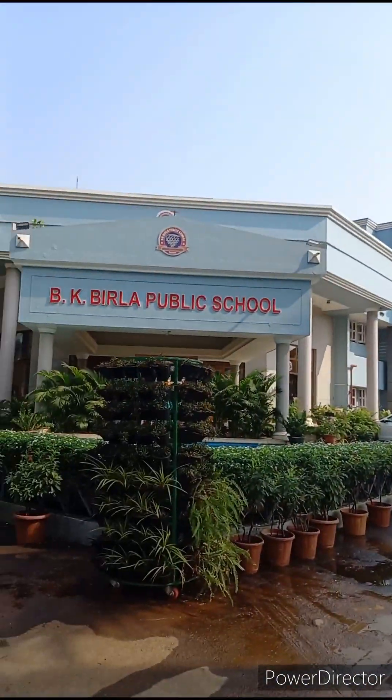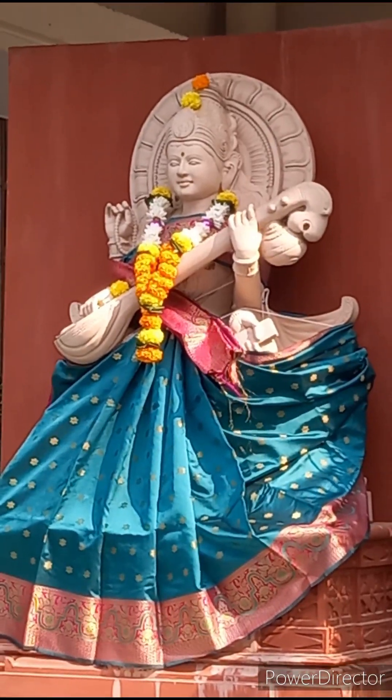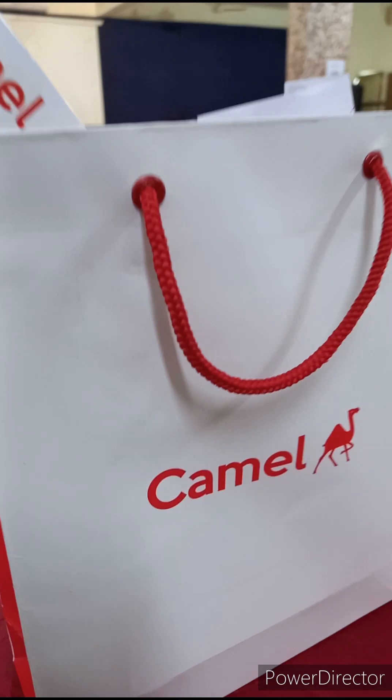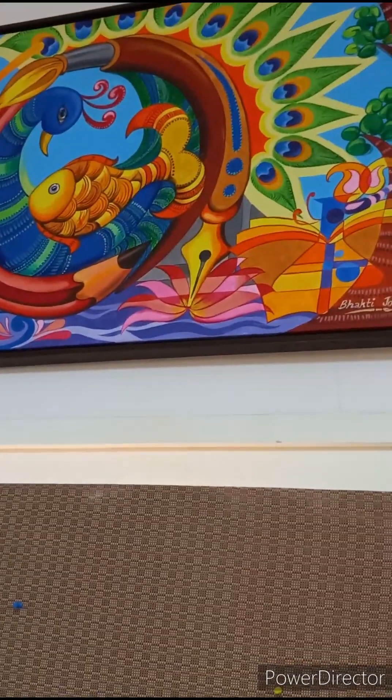The beautiful premises of Birla School feature a very nice statue of goddess Saraswati. Today I have come to Birla School to attend the Camlin Koyako Teachers Meet. I have entered the venue and received a kit from Camlin. Welcome here. There are nice paintings in this hall — it is very attractive.